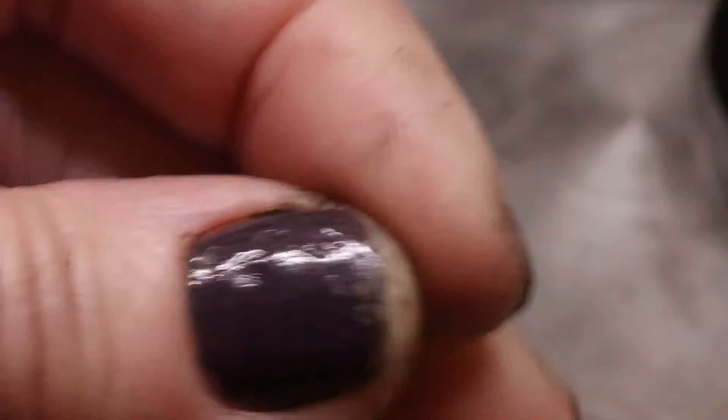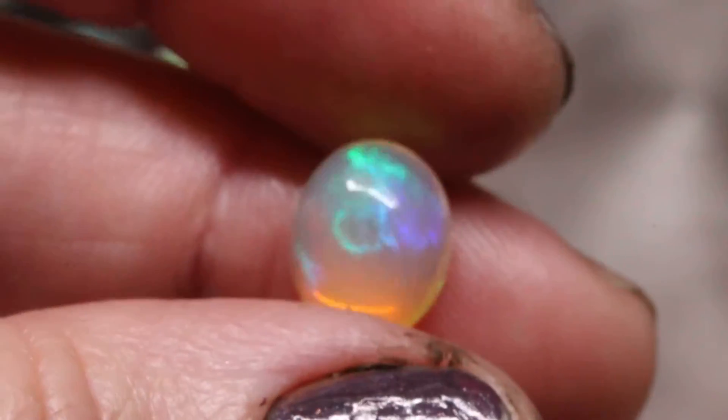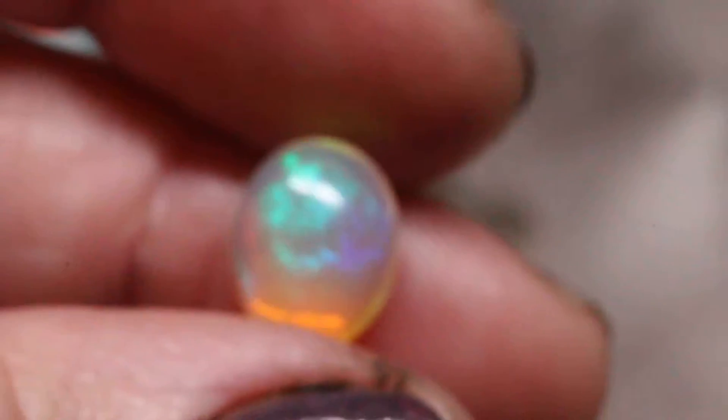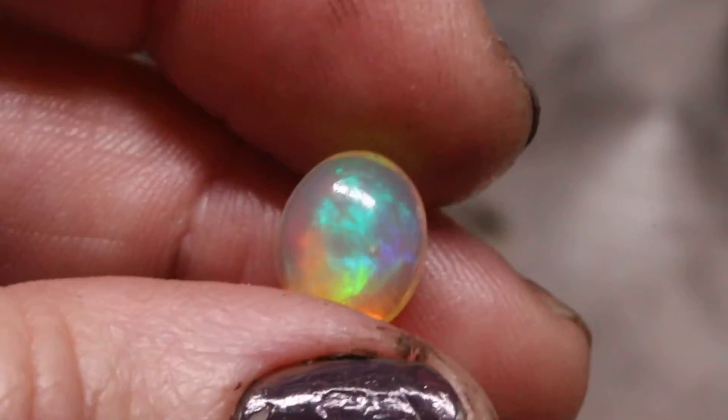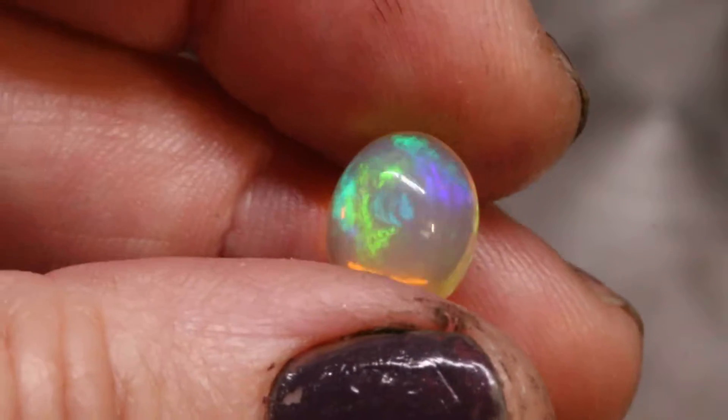So I'm going to number these — I have about 20 of them. This is number one. It's a clear body with the rolling flash. Incredible. That's number one.